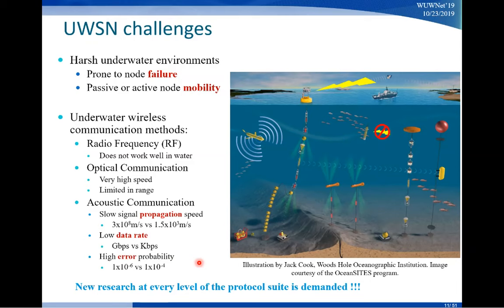To address all these issues, we cannot just use whatever is available for Wi-Fi or 4G/5G — we cannot use those technologies directly. Instead, we have to conduct new research at pretty much every level of the networking protocol stack. On land we're already talking about 5G and soon 6G, but in the water we don't have 1G yet. That's how difficult it is.